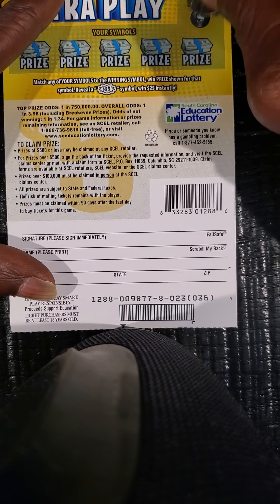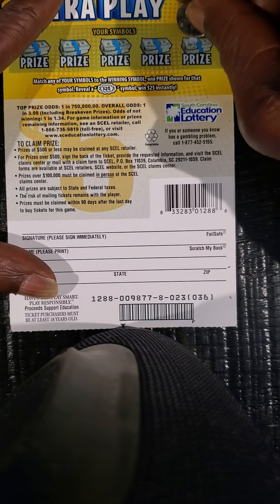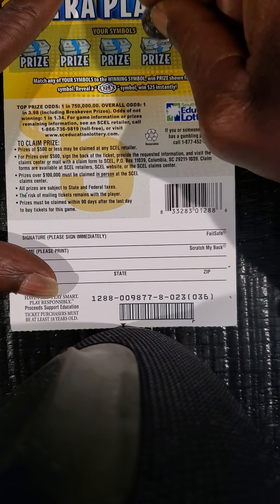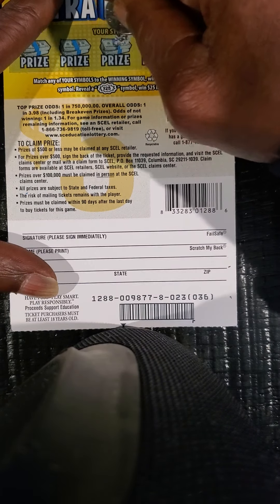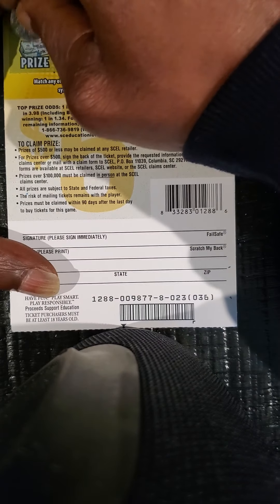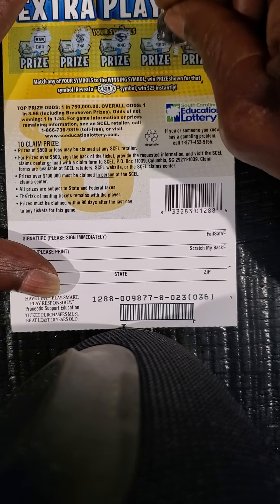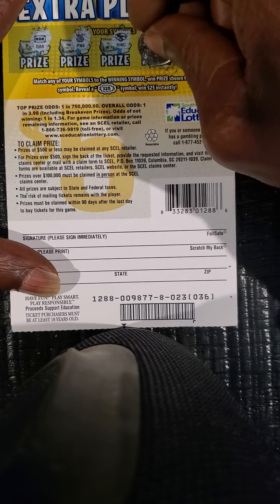Winning symbol on the back is a horseshoe. Can we find that horseshoe? Got a melon — all right, we got the horseshoe there! Matching horseshoe. Got a ring, pineapple, and a bar. Nothing but the matching horseshoe. See what we got up under here — matching horseshoe for $15!